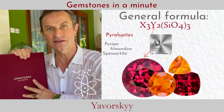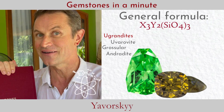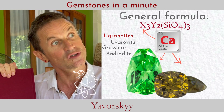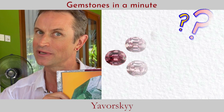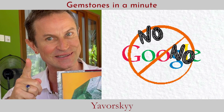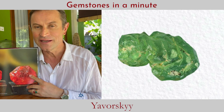Other garnets have calcium, like andradite and grossular — which group is demantoid, and which group is malaya garnet? Just guess — don't go to Google, just use your brain. Garnet is in very high demand for collectors.